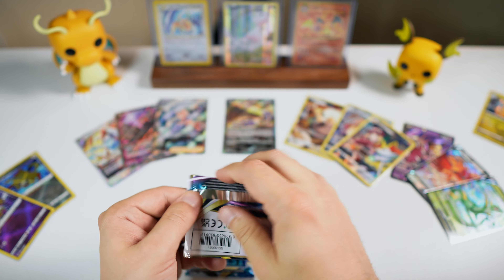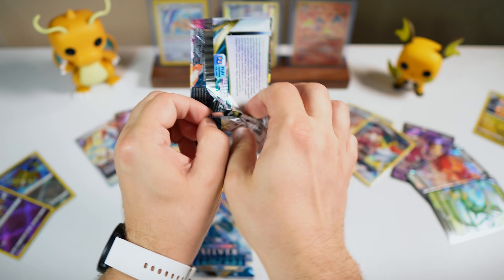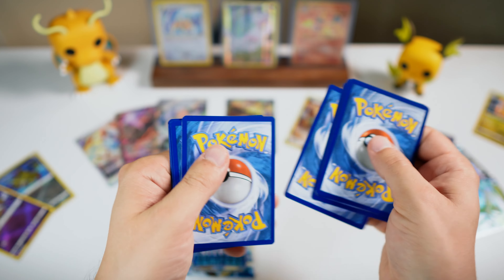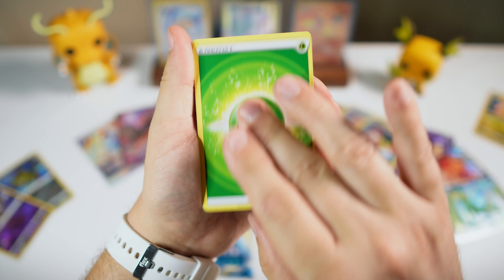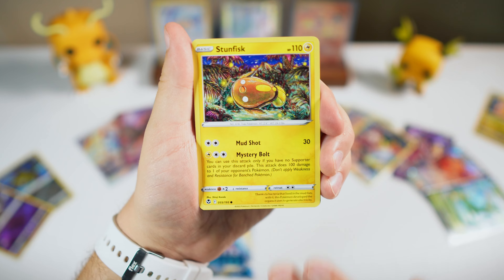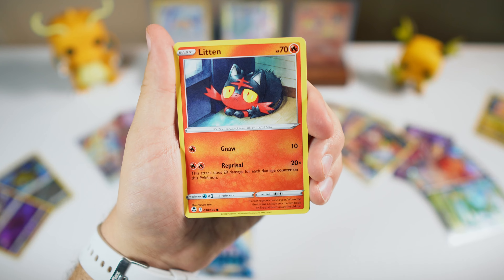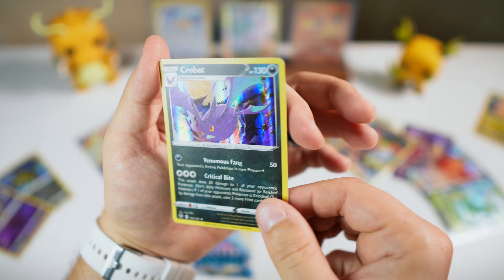I guess the V-Star is kind of along the same lines as the V, if I had to guess. We got Leaf, Jinx, Brandon, Altaria, Stunfisk, Togedemaru, Esper, Smeargle, Luton, Venomoth, and holo Crobat.